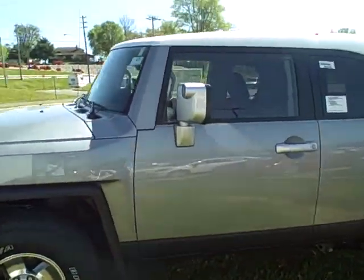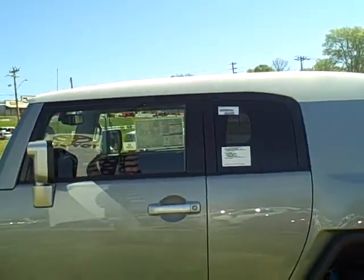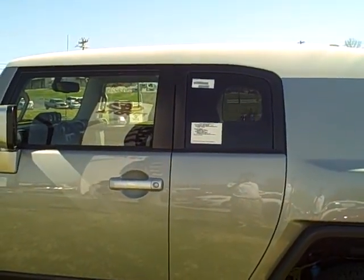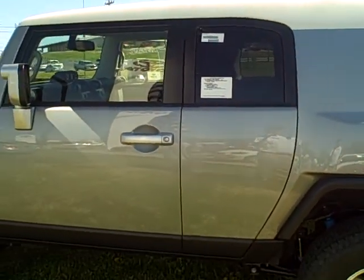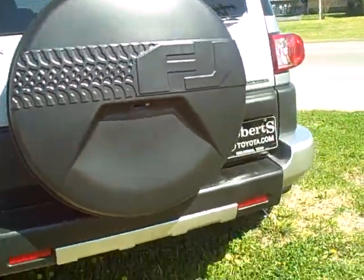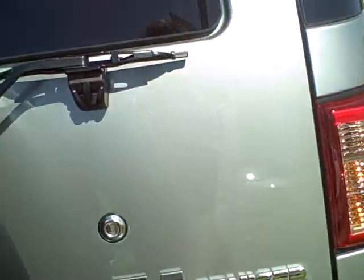Here's the FJ that we spoke about. Notice it does not have the roof rack as I explained to you. It is something that can be installed, so it's not a big deal to actually put it in. But I want to go ahead and just walk around the vehicle and make sure you see everything that's in it.